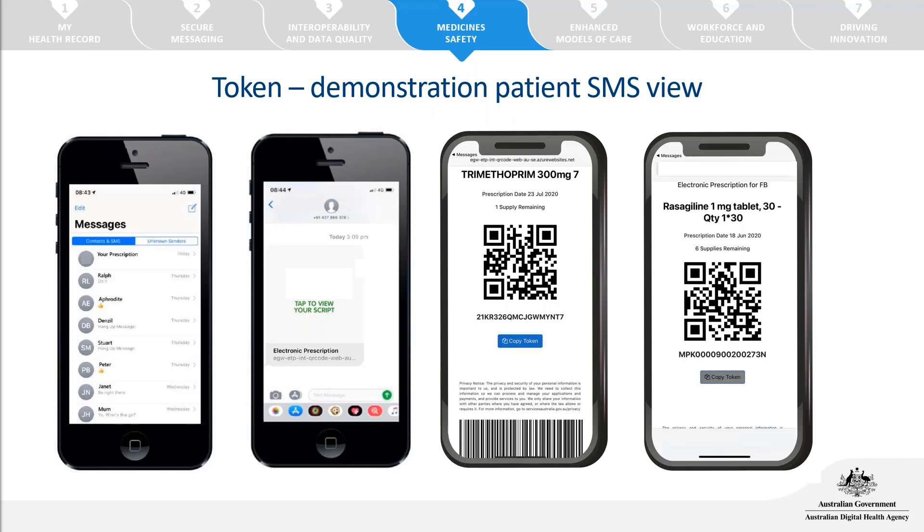Here's an example of the token delivered through text message: the patient receives an SMS with a link saying 'tap to view your script.' Once selected, it opens the QR code displaying the medicine name, strength, date the prescription was supplied, and the number of supplies remaining. There are not many details on the token — no patient address or identifiable information. Only when that QR code is scanned at a pharmacy connected to electronic prescriptions will the full prescription details be downloaded.